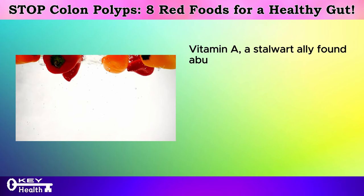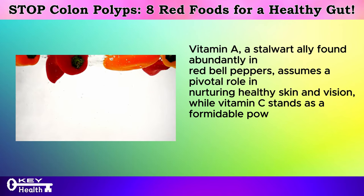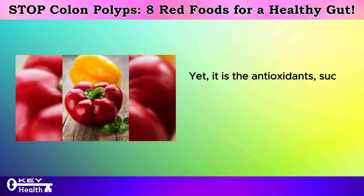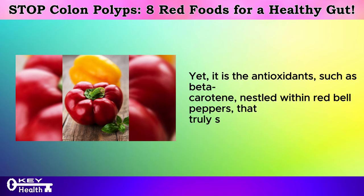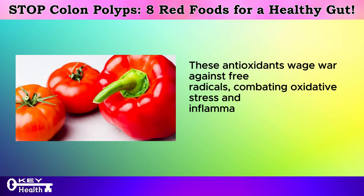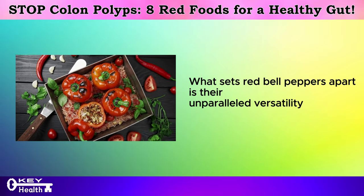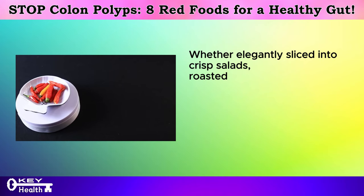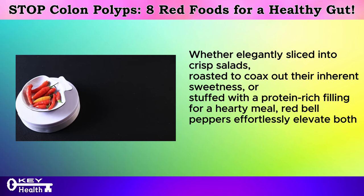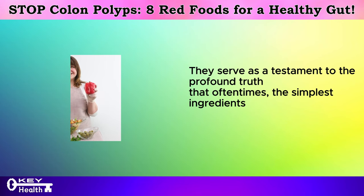Vitamin A, found abundantly in red bell peppers, assumes a pivotal role in nurturing healthy skin and vision, while vitamin C stands as a formidable powerhouse, bolstering immune resilience and facilitating the growth and repair of vital body tissues. It is the antioxidants such as beta-carotene nestled within red bell peppers that truly steal the spotlight, waging war against free radicals, combating oxidative stress, and inflammation — key culprits implicated in the genesis of chronic diseases. Red bell peppers are unparalleled in their versatility in the kitchen, serving as a testament to the profound truth that oftentimes the simplest ingredients harbor the most profound health benefits.